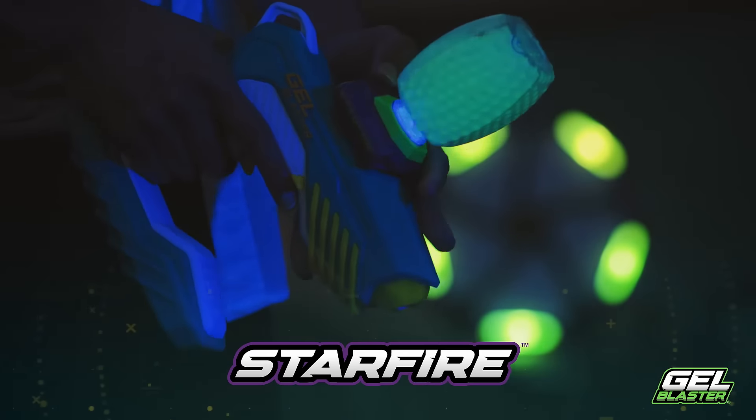Piranha comes with 10,000 gelets and a price tag that won't leave you hanging out to dry. Level up with your favorite gel blaster accessories like the gelet depot, or take things to the next level with the Starfire Activator for glow-in-the-dark gameplay. Cast a wider net by using Piranha with Portal, the smart target from gel blaster.